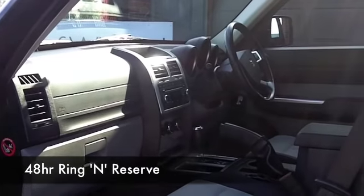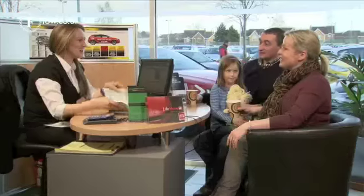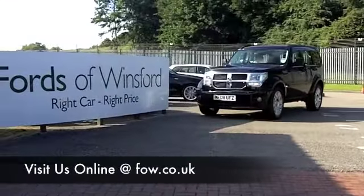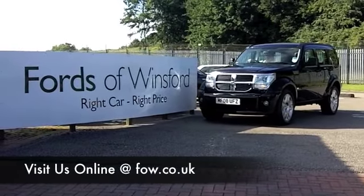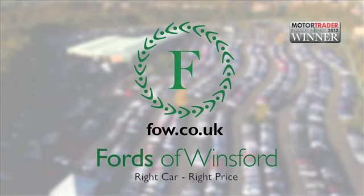If you like the look of this car but aren't sure if the figures will work out, take a look at the finance options tab — you'll see it might be more affordable than you think. And don't forget, if you want a part exchange or if you'd like us to arrange finance for you, no problem. Come and have a test drive and discover this great car for yourself at Fords of Winsford.